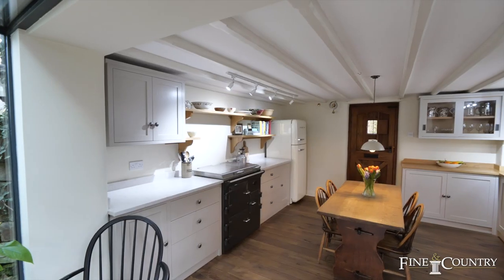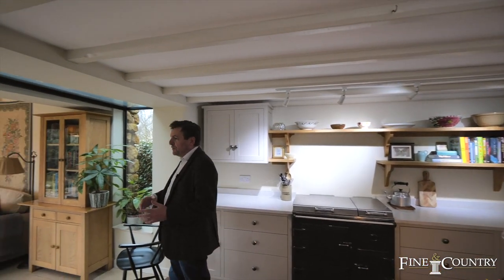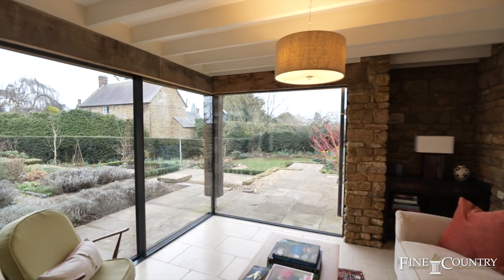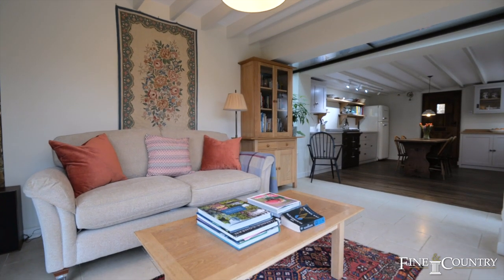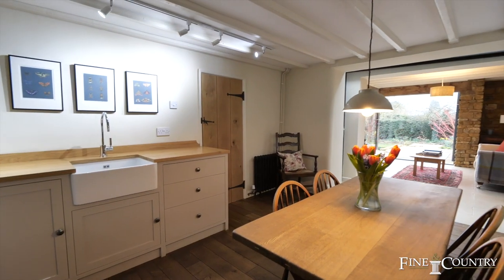Upon entering this stunning home the first feeling really is of the wow factor as you enter the breakfast kitchen. There are some wonderful features throughout this area and it flows really well — from being able to eat here with friends, to retiring in here after a dinner party. Despite its listing, permission was granted to create this really wonderful garden room in addition to the breakfast kitchen.